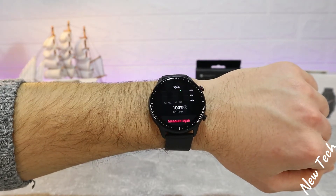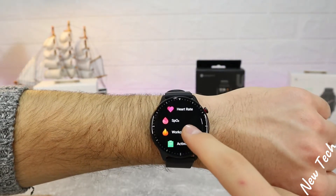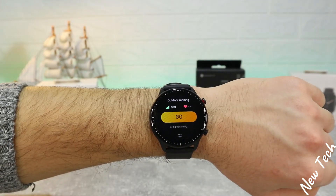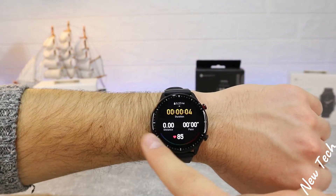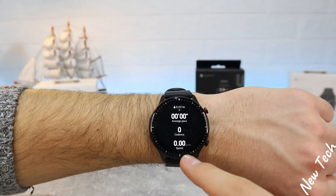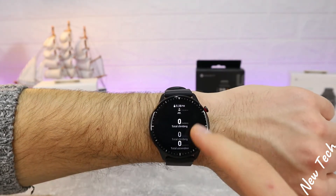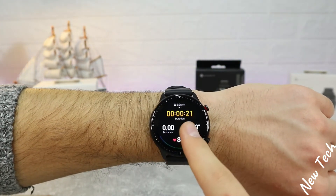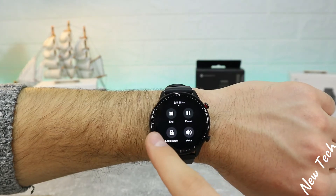Next we have blood oxygen — it's measuring and here is the final result with statistics. After that, workouts: outdoor running is the first option, with more than 70 workouts available. During a session you can see time, seconds, distance, pace, heart rate zone, average pace, speed, average speed, altitude, total climbing, total descending, and calories. On the left you can end the session; on the right is music control.